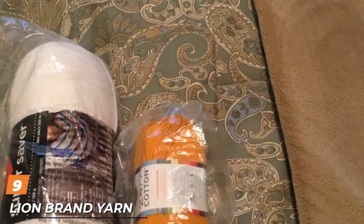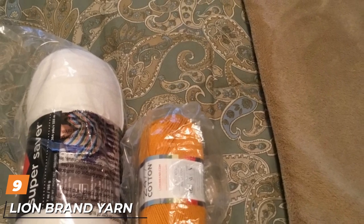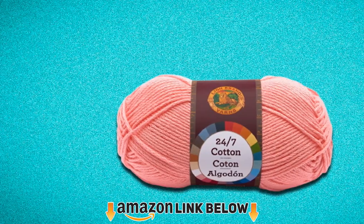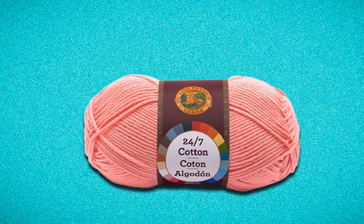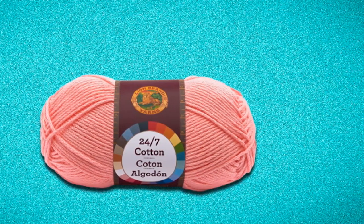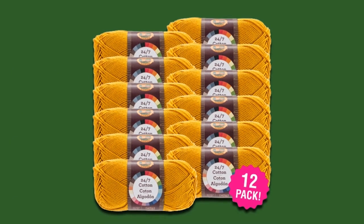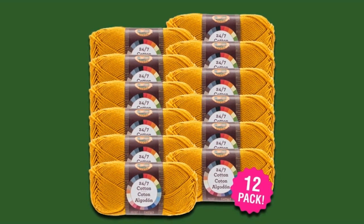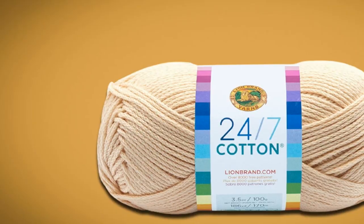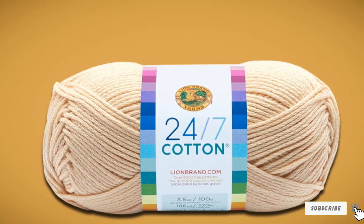Next at number nine, we have Lion Brand Cotton Yarn. Textiles made from cotton are prized for their durability and soft texture. When knitting with 100% cotton yarn like this one from Lion Brand, stitches can be easily seen, making for a beautiful and intricate end result. The medium worsted weight makes this yarn compatible with a number of different applications. Each skein measures 186 yards in length and weighs 3.5 ounces. The material is machine washable and will maintain its color and sheen through multiple washes.